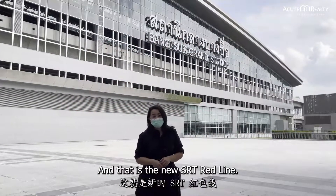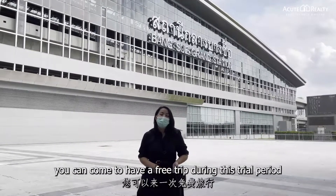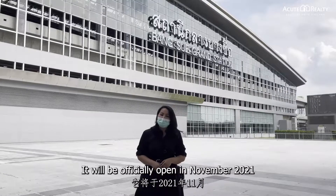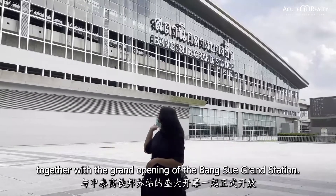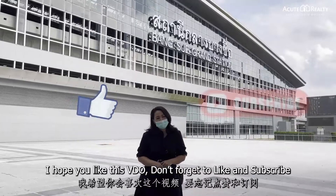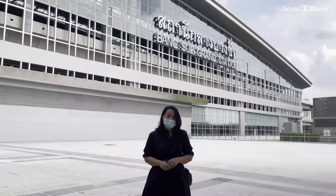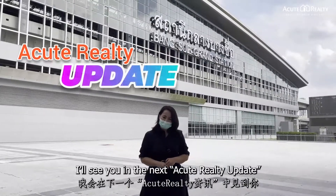And that is the new SRT Red Line. If you are currently in Bangkok, you can come and have a free trip during this trial period. It will be officially open in November 2021 together with the grand opening of Bangsue Grand Station. I hope you like this video. Don't forget to like and subscribe to the Acute Realty YouTube channel to get the latest updates from us. Stay safe and take care. I'll see you in the next Acute Realty Update.